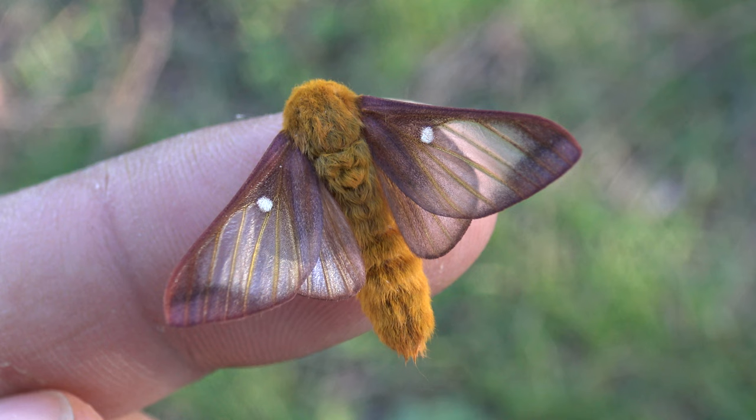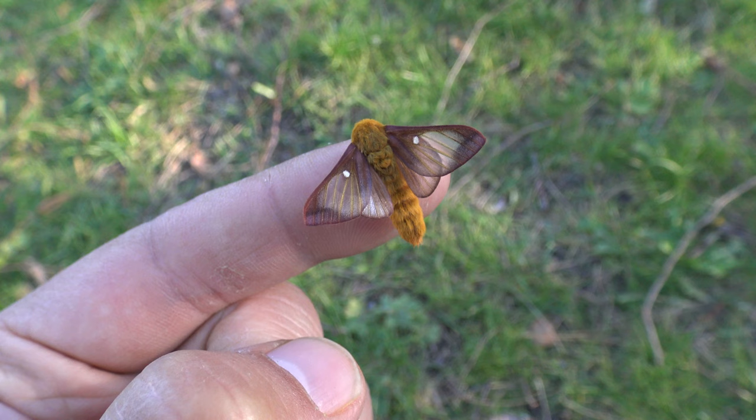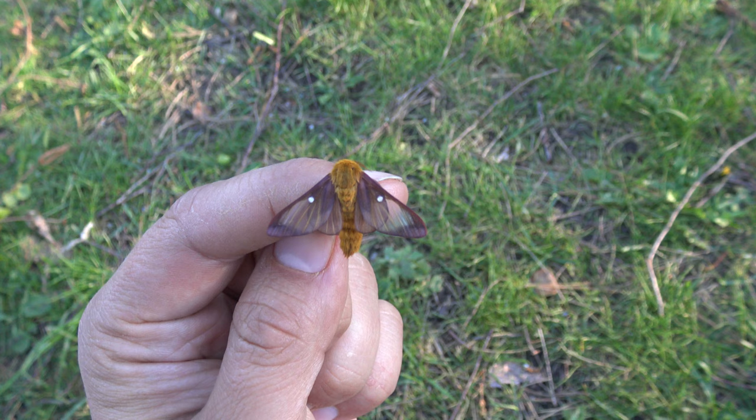Can any of you believe that this tiny little thing belongs to the same family of moths as species like these? Yeah, that's right — they are in the same family. That's a bit of a difference in size, don't you think? And this is truly the reason I love Saturnids: the amazing variety.